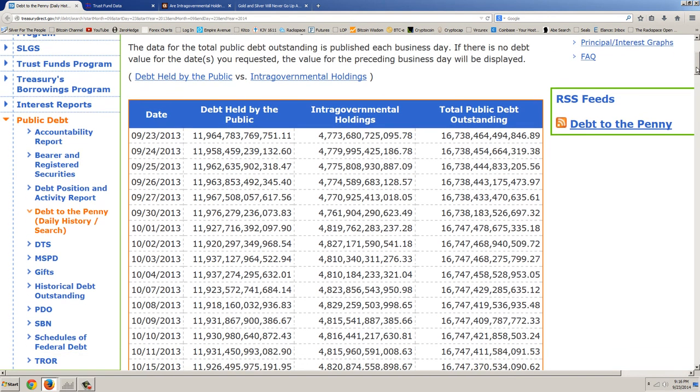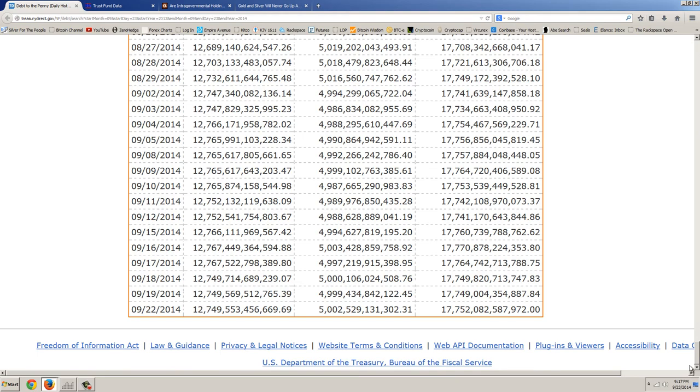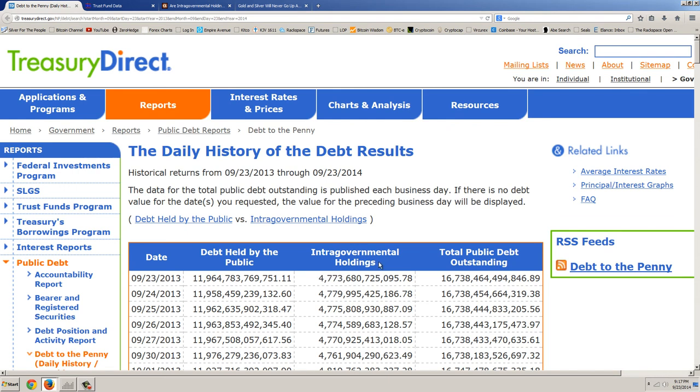I wanted to dig a little bit deeper into these numbers. There are two categories: debt held by the public and intra-governmental holdings. Debt held by the public — that's going to be pension funds, foreign investors, and anybody but the government — has gone from $11.964 trillion to $12.749 trillion, so that's about $800 billion. Right there, we're $300 billion above what they're reporting. And the intra-governmental holdings are at $4,773 billion, and you can see it's gone up to $5,002 billion — so about $250 billion in that intra-governmental category.